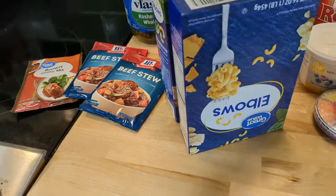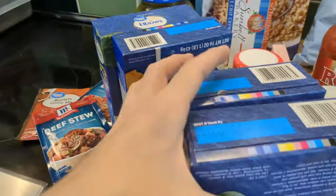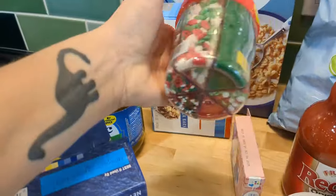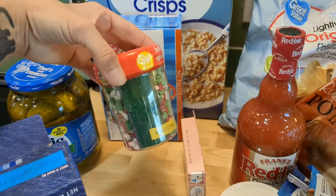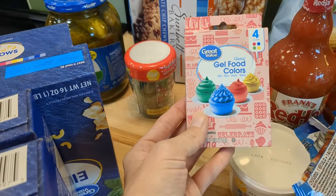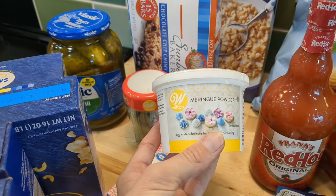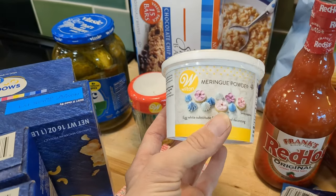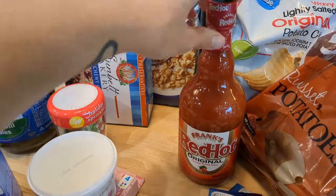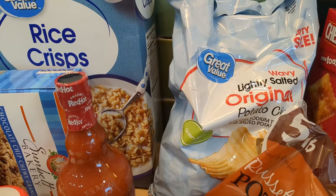I got four boxes of elbows because they were on sale for 80-something cents, which is a little bit cheaper than normal, so I went ahead and stocked up. It is Christmas cookie season, so I got lots of different sprinkles and some food coloring for cookies. I'm also wanting to try making royal icing this year, so I got some meringue powder for that. And then some Frank's red hot sauce for my husband, plus lightly salted chips since that's what he prefers.